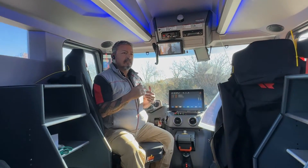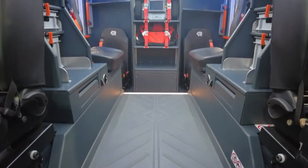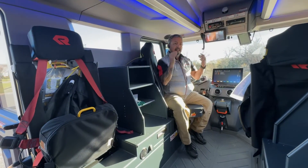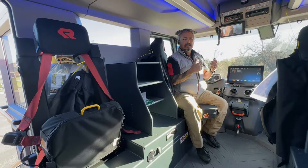You'll notice that the seating is slightly different in this apparatus — it's sideways seating. We have found over safety studies that fire apparatus are more likely to get hit from the side, so this orientation provides a lot safer side-impact protection for the firefighters.